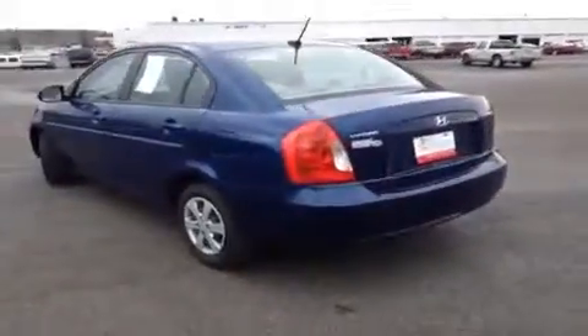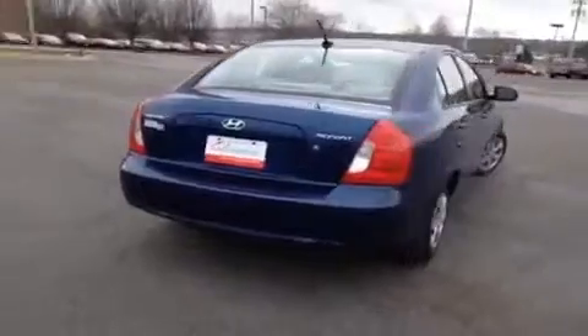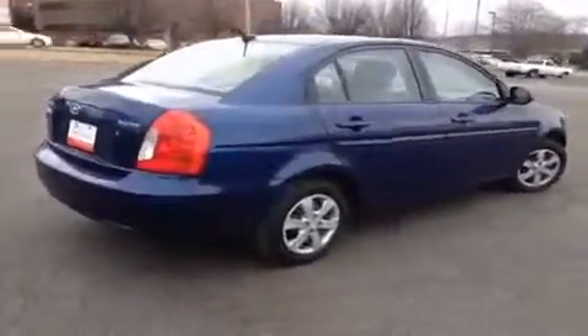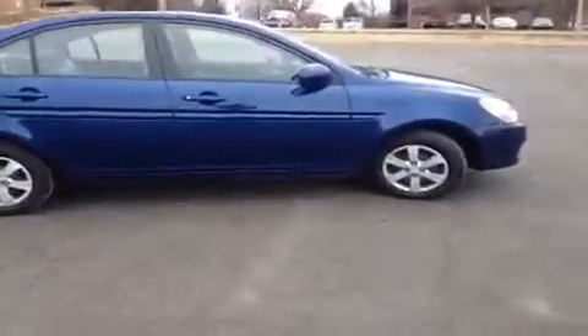This vehicle has been inspected by certified technicians and is Q certified, which gives it a two-year or 100,000-mile limited powertrain warranty. This comes with one year of roadside assistance and an appearance protection plan that ensures your car stays running and looking great.